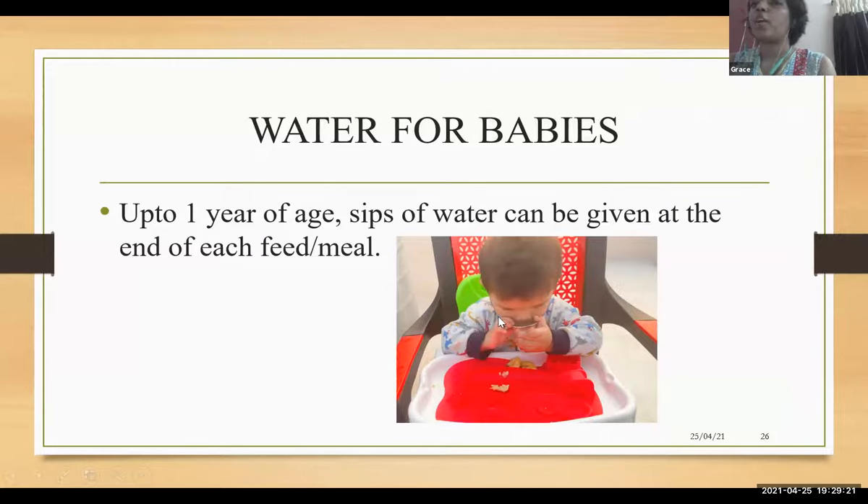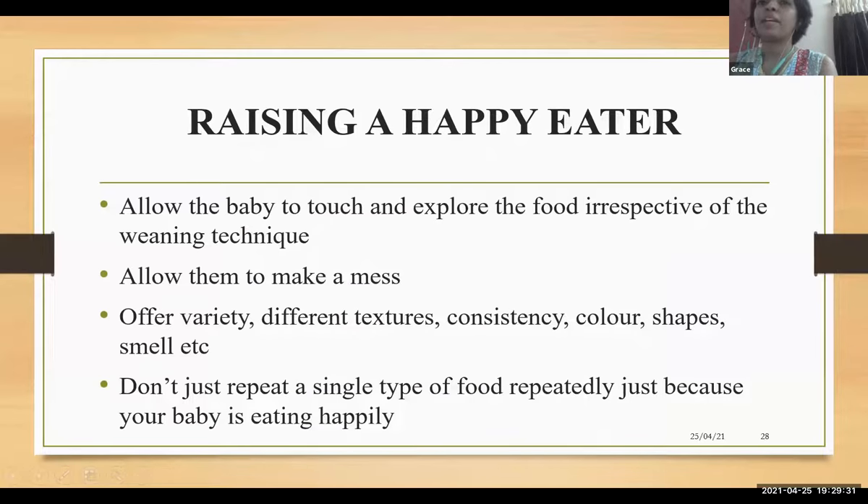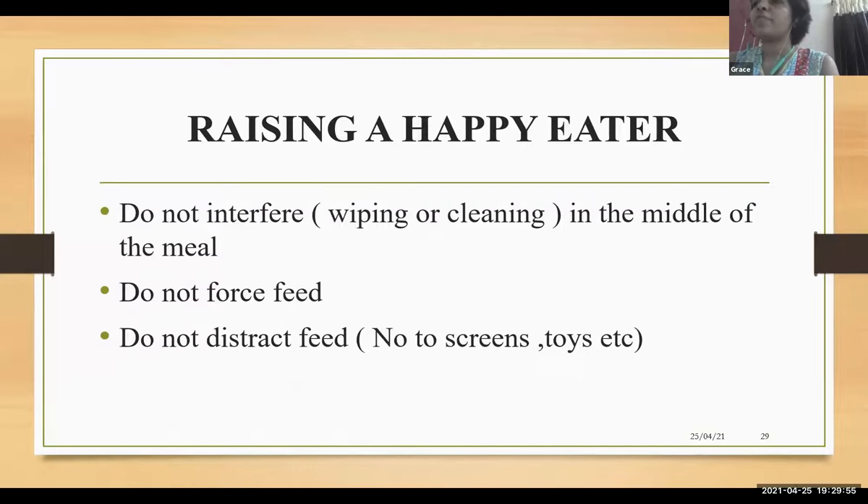Oral hygiene is extremely important after each meal. Raising a happy eater — whether through traditional weaning or baby-led weaning — we should allow the baby to touch and explore the food, allow them to make a mess so they'll be less messy in the future. Offer variety in texture, consistency, color, shape, and different foods. Do not repeat a single type of food just because they eat it happily. Do not interfere in the middle of the meal, and do not force feed or distraction feed.